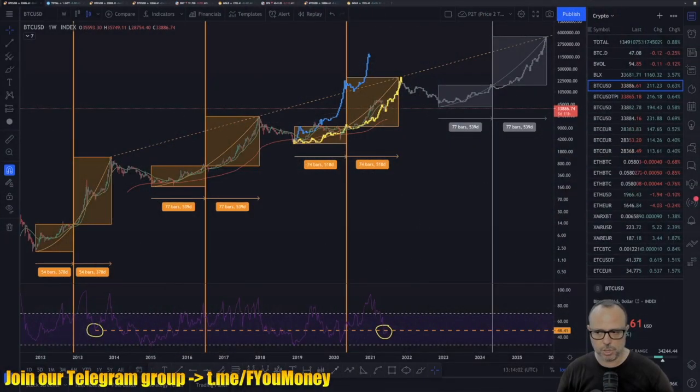Hello guys, welcome to another Fu Money. Today is Thursday — Bitcoin has been recovering a bit, but today I want to make a quick update, so let's go directly to the charts.